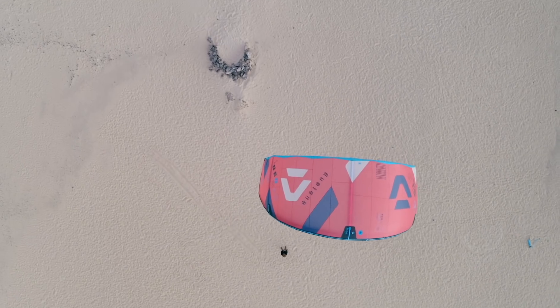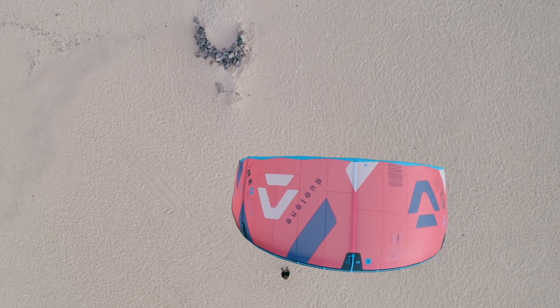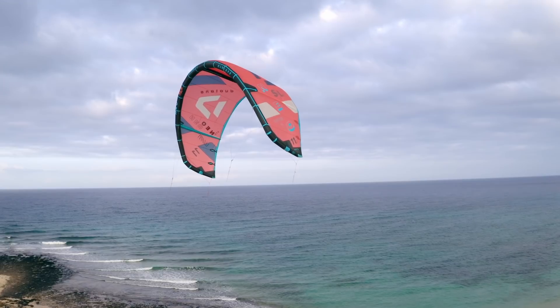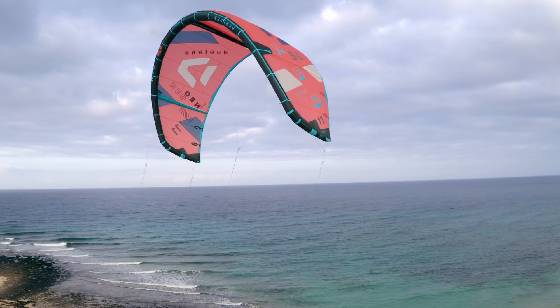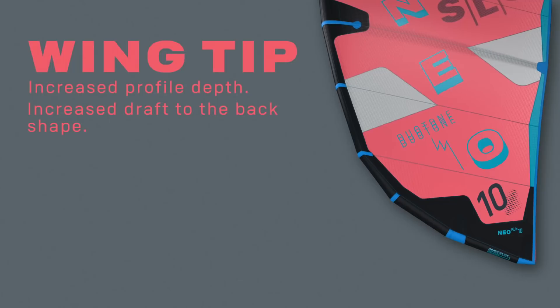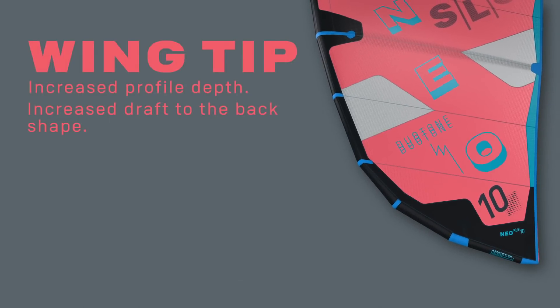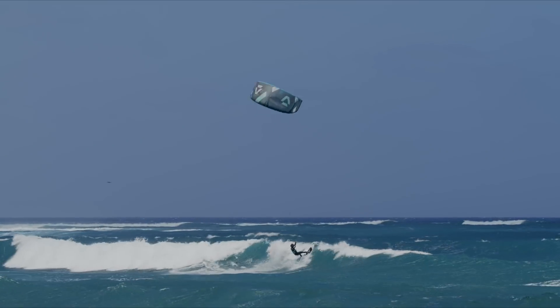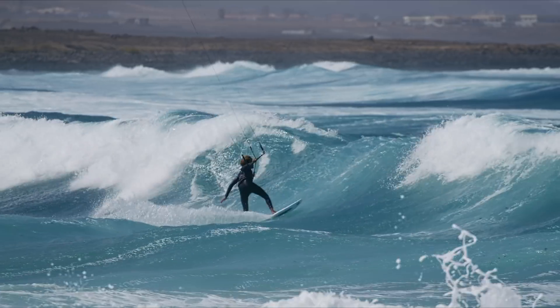For 2022, refinements to the canopy profile have been implemented to maintain the smooth power delivery while further reducing flutter to the outside wingtip. The tip struts see an increased profile depth to reduce luffing and flutter, with increased strength to the back shape to further improve turning speeds and provide strong, intuitive bar feedback.